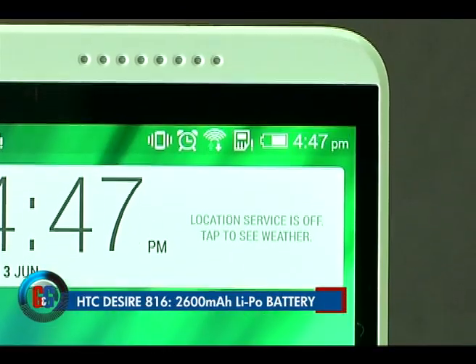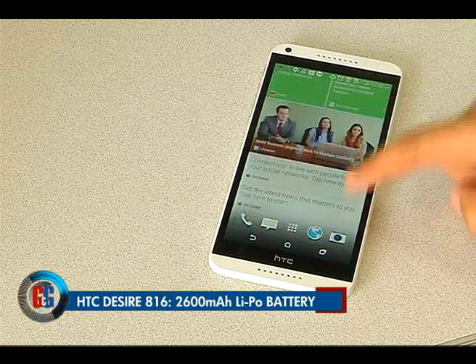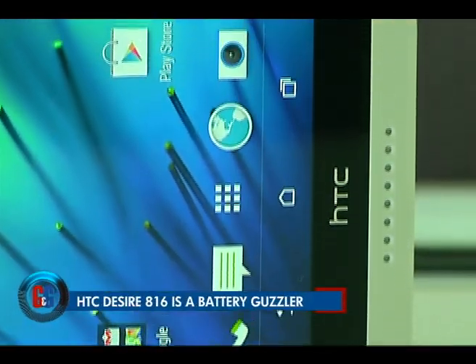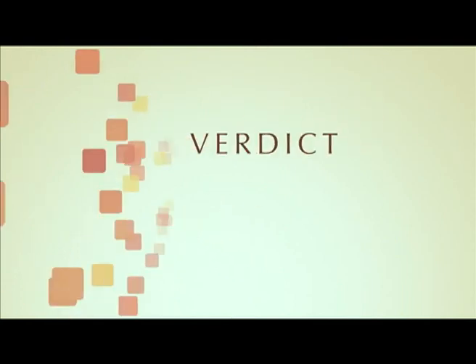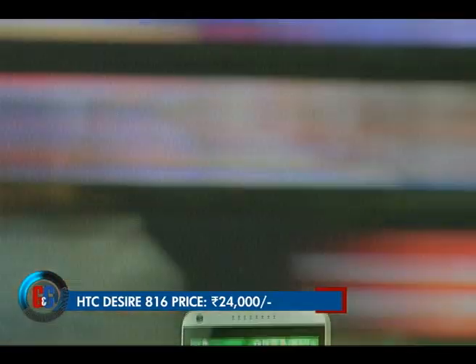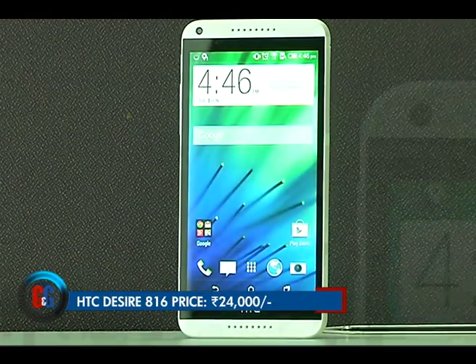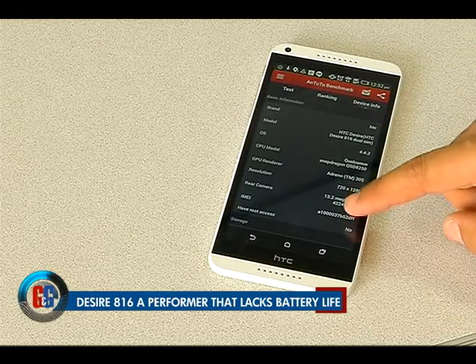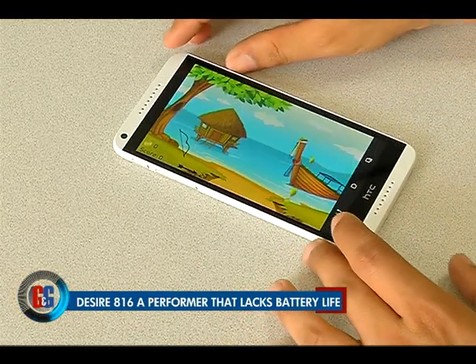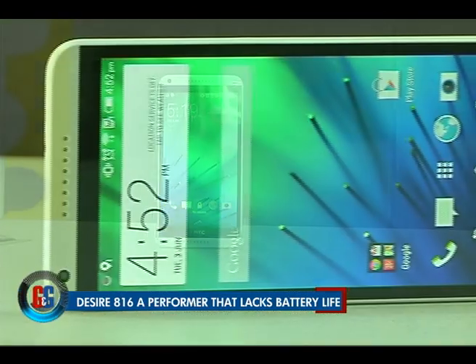The HTC Desire 816 comes with a non-removable 2600 mAh lithium polymer battery that is a bit disappointing, as it barely manages to last an entire day. With a box price of Rs 24,000, this is one desirable smartphone offering a good immersive experience, a good display, and smooth performance. But if you are looking for a marathon runner when it comes to battery, you can give this one a skip for now.